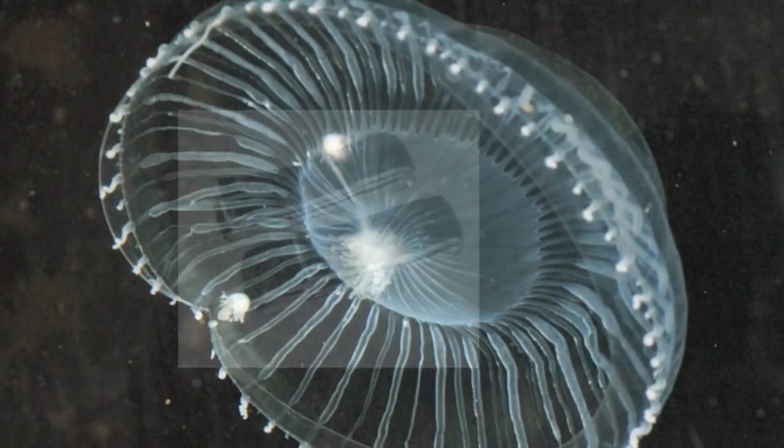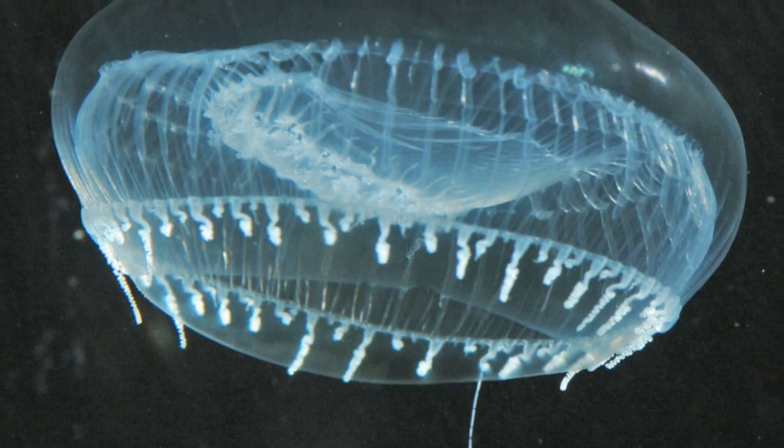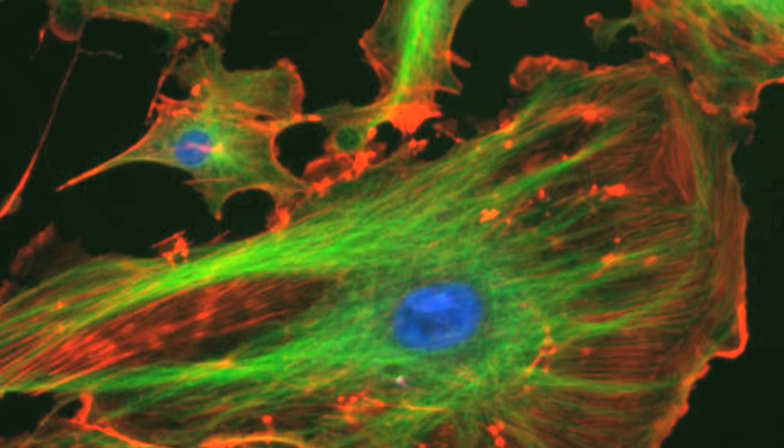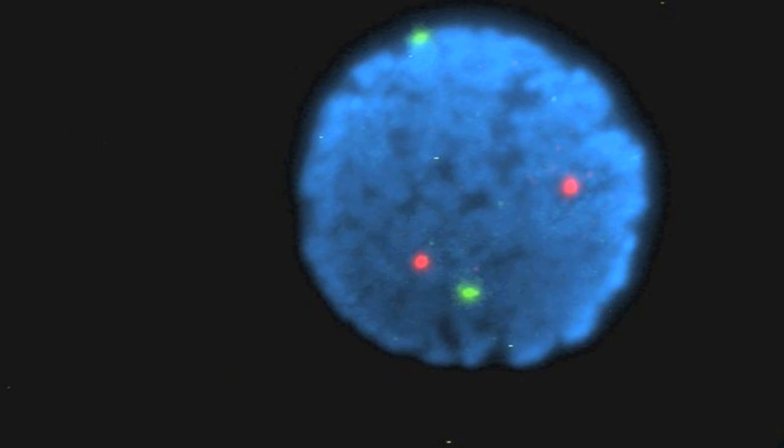The 2008 Nobel Prize winners in chemistry did just that. They took the fluorescent glow of some jellyfish and created a light by which to watch different cells move and grow.